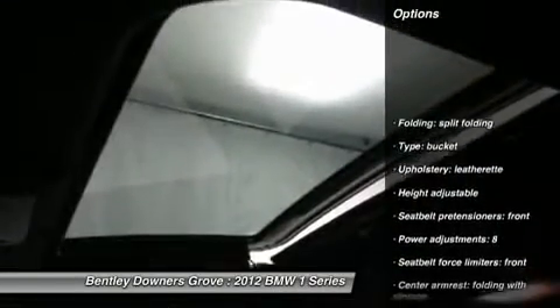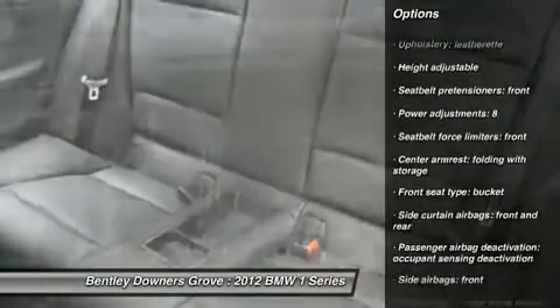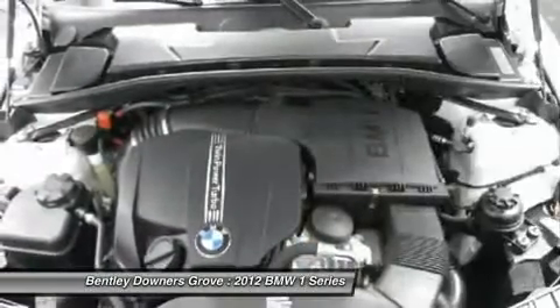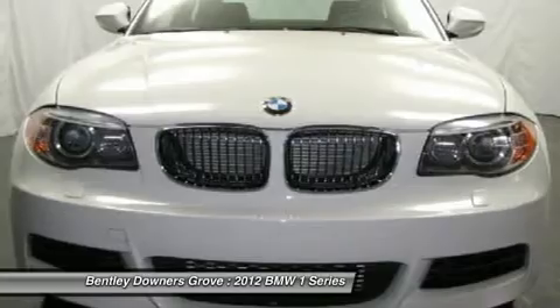Traction control, stability control, cruise control, auto-on headlights, trip computer, child safety locks, MP3 capability, power windows, tachometer, daytime running lights.